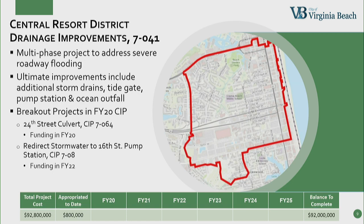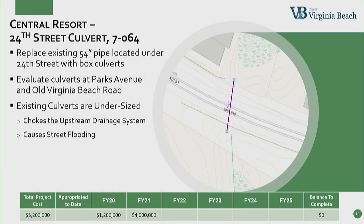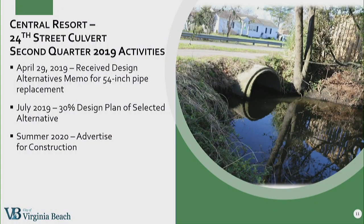The 24th Street Culvert Project is going to replace the 54-inch pipe located under 24th Street with box culverts. We're also evaluating the culverts at Parks Avenue and Old Virginia Beach Road. All of these culverts are undersized, and because they are at the downstream location of the system, the stormwater backs up and causes street flooding. This project is fully funded in the CIP. In April, we received a design alternatives memo. We expected the 30 percent design plans in June; however, the design plans are still in Building 2, so we've pushed that off another month and hope to have those in July. We expect to advertise this project for construction next summer.